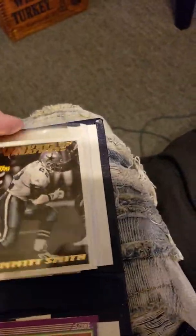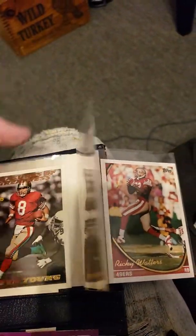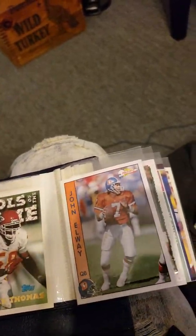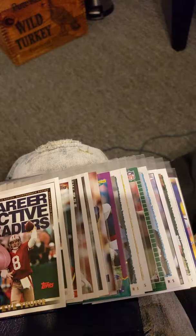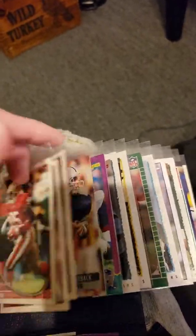Alright, and then we have one more box down here. This has some Steve Young, Emmett Smith — some really good cards. William Floyd. Steve Young was really good back in the day. These are all really good cards here. Barry Sanders. Derek Carter, oh — Dan Marino. I'm sure you've heard of those names before.